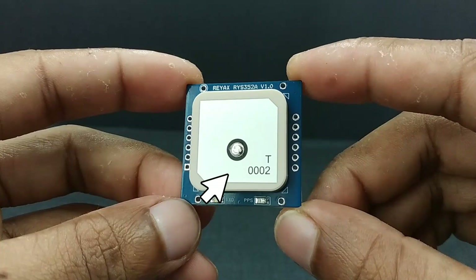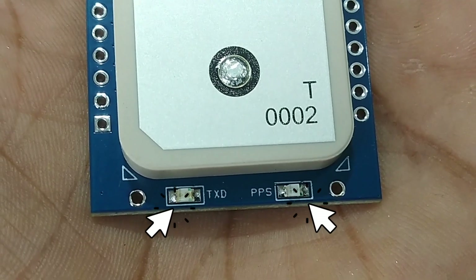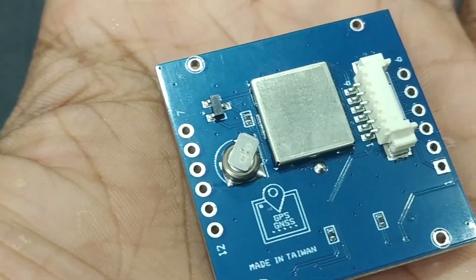Looking at the actual module, we can see the embedded antenna. At the bottom, we can see the dedicated TX and PPS LED. On the back side, there's the small RTC battery for backup.